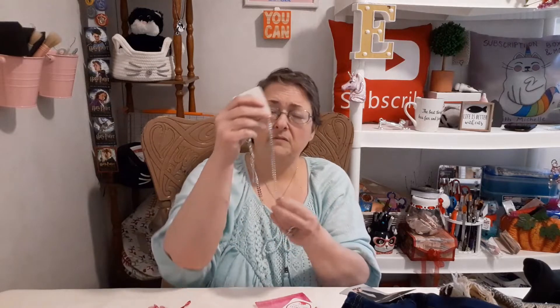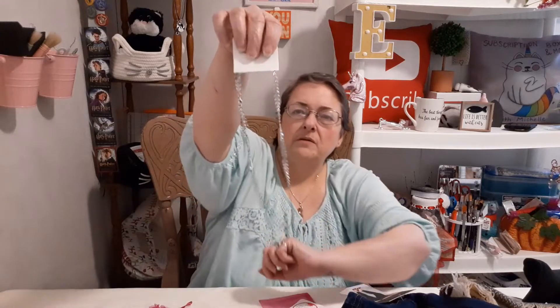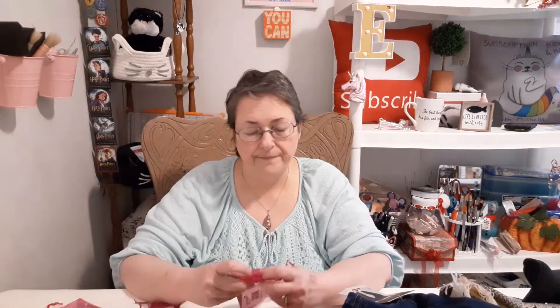This necklace will drive me nuts trying to untangle it. Okay, I got part of it undone — it looks like little silver leaves. But I'm afraid it would trigger my OCD because the pieces don't want to lay flat. That's probably not going to stay with me.